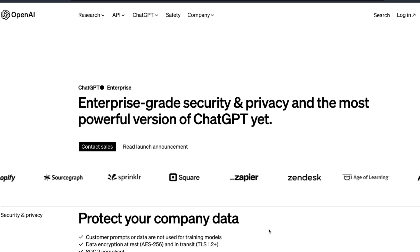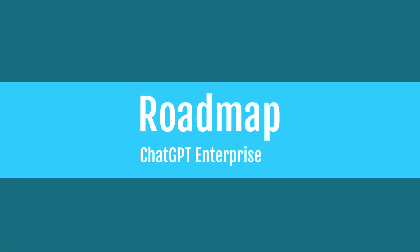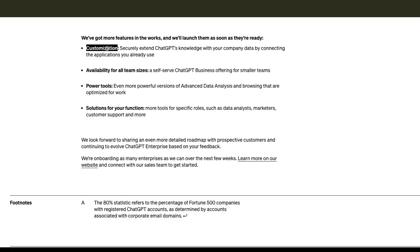This seems like a great win-win for employees, companies, and OpenAI. OpenAI has also announced that more features are in the works and they'll launch them as soon as they're ready. The most important upcoming one is customization — how you can extend ChatGPT's knowledge with your own company data. There are already a lot of startups trying to do this, and there are certain plugins as well.